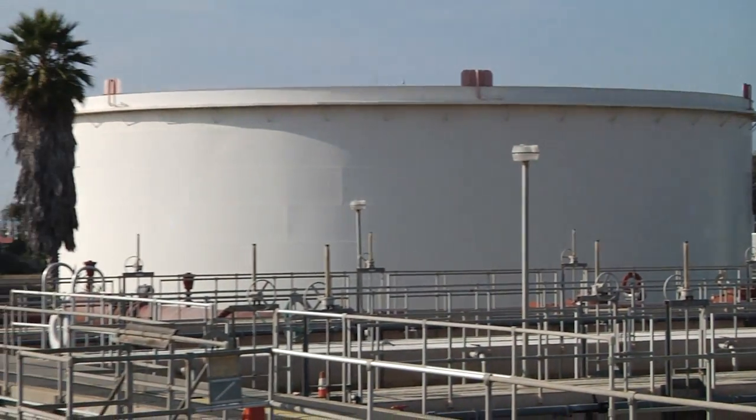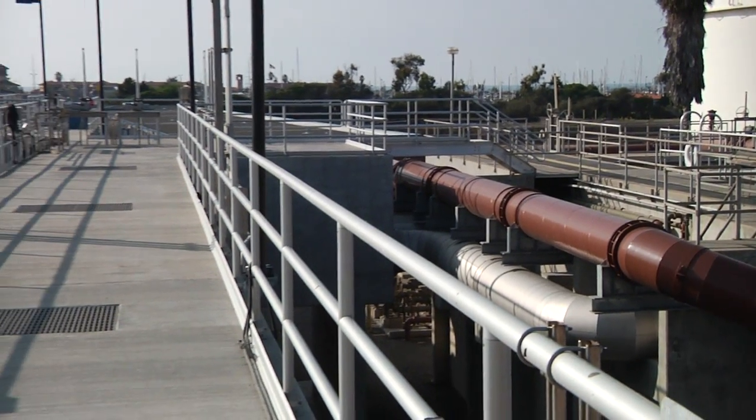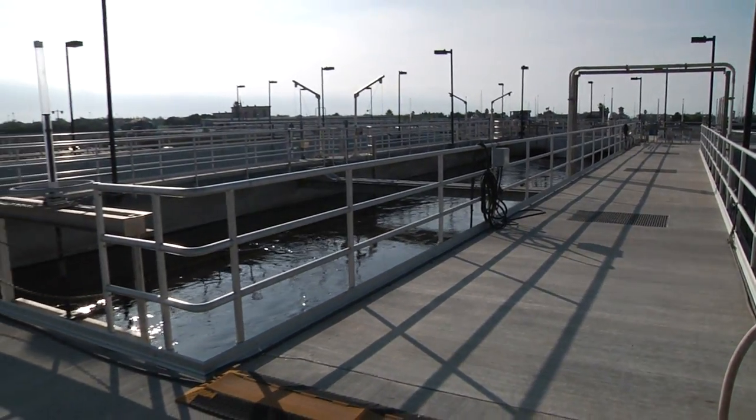Recently, Dr. Ford and I visited the wastewater treatment facility in Ventura Harbor. We're here today to learn more about the processes of treating water and wastewater, and to let the public know how that works, and also to let potential students in the program see what it's like.